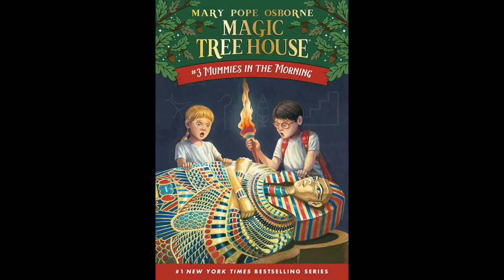Boy, this place is a mess, said Annie. We'd better make it neater, in case M comes back. Jack had almost forgotten about M. Would they ever meet the mysterious M — the person who seemed to own all the books in the treehouse? Let's put the Egypt book on the bottom of the pile, said Annie. Good idea, said Jack. He needed a rest before he visited any more ancient tombs. Let's put the dinosaur book on top of the Egypt book, said Annie. Good, said Jack. And a long rest before he visited another Tyrannosaurus rex.